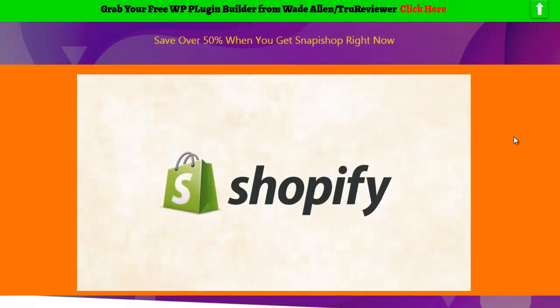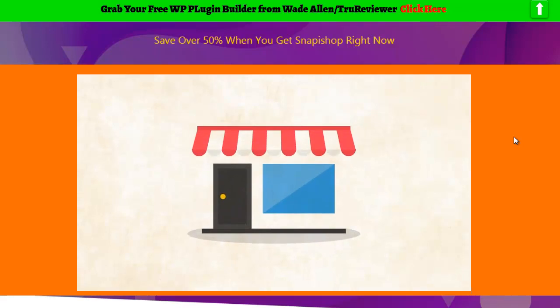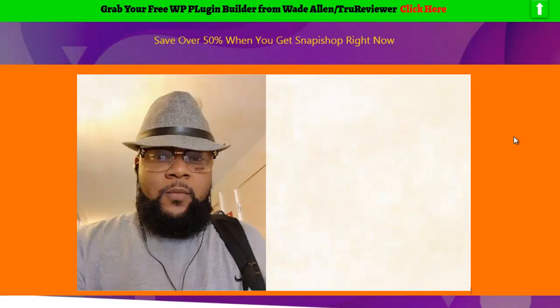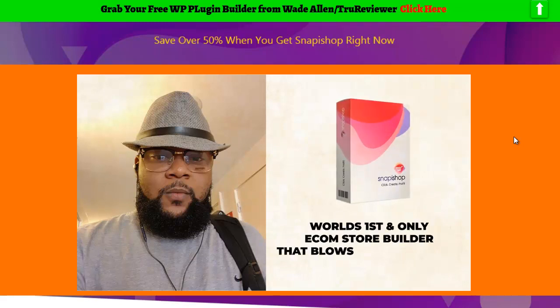This doesn't use Shopify, so there's no worrying about monthly fees. This e-com store is fully optimized and monetized to bring in passive commissions on autopilot. This is Meissen Morrison, and on behalf of the Snappashop team, we're going to introduce you to the world's first and only e-com store builder that blows everything else out of the water.